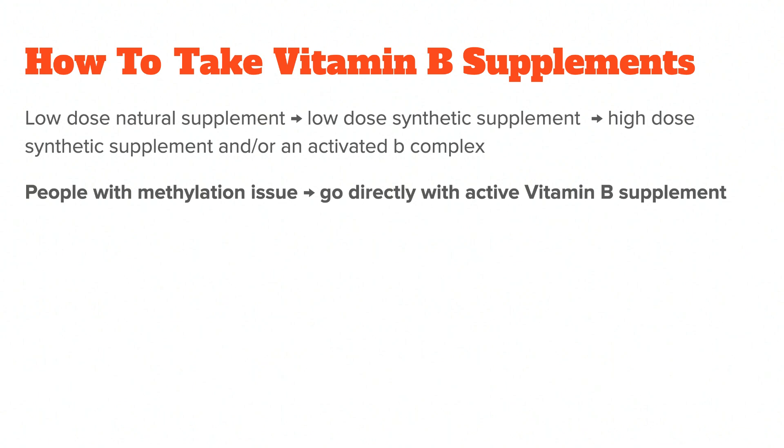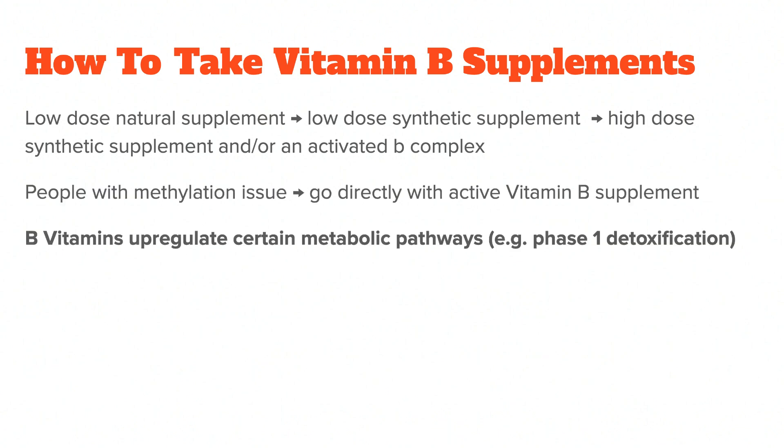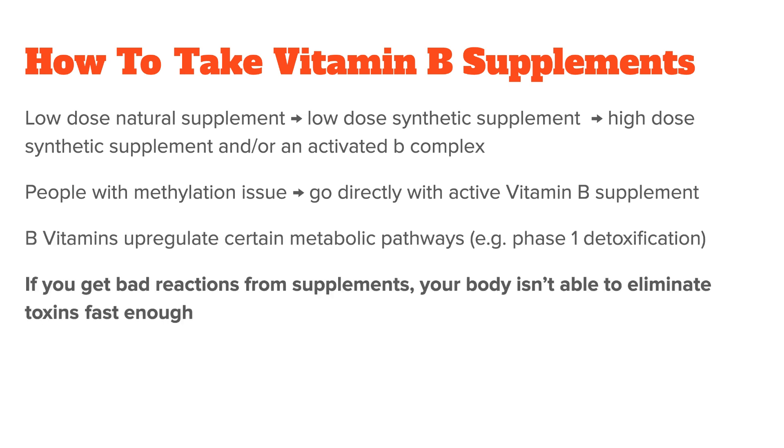Both high-dose and activated vitamin B supplements contain much more than the RDA, sometimes more than tenfold. Since vitamin B is water-soluble, this usually isn't a problem, but in rare cases it can be. That's because B vitamins upregulate certain metabolic pathways, such as phase 1 detoxification, which converts toxic chemicals into less harmful ones. If this happens too quickly — for example from large doses of vitamin B supplements — other harmful compounds and free radicals are produced as byproducts. If your body isn't able to eliminate them fast enough, they build up and cause problems. That's why I generally tell people to go slow with B vitamins, especially if you think you have a high toxin load, for example from too much estrogen or heavy metals. As you can see, it's a complex topic, so please do your research and talk to an expert before superdosing any supplement.